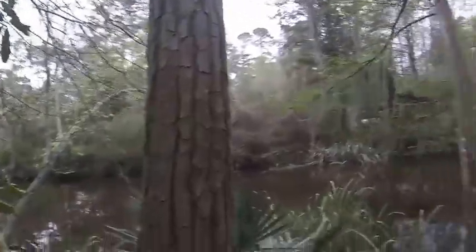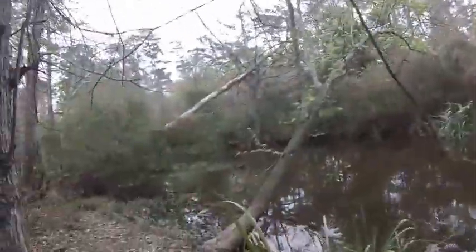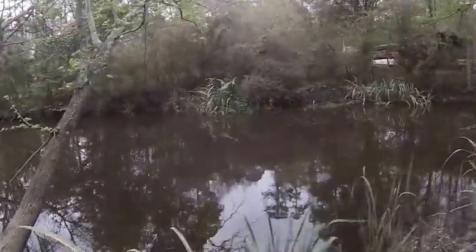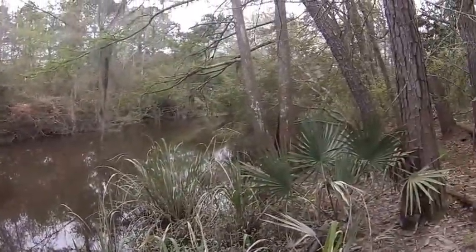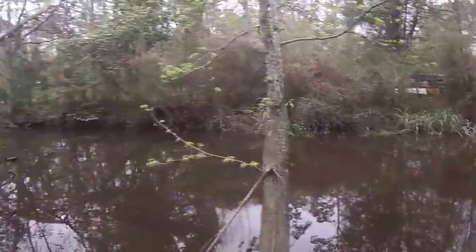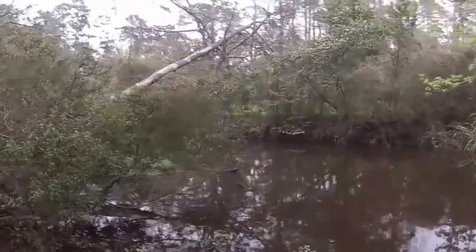We're going to take a look at the rest of this place. This is Cane Bayou right here, on Highway 190 between Big Branch and Fontainebleau State Park.